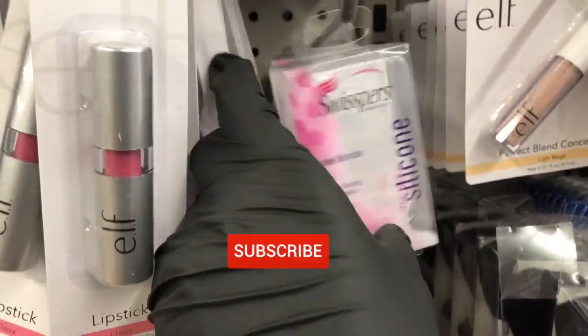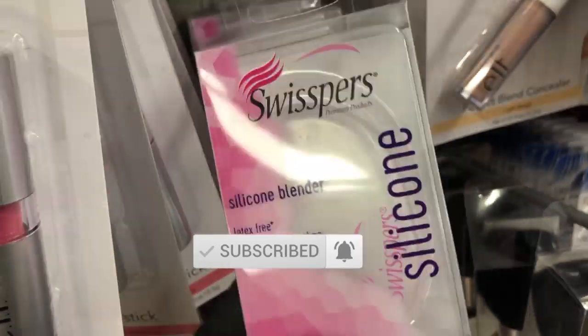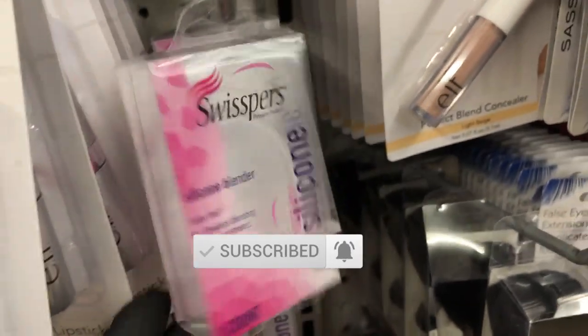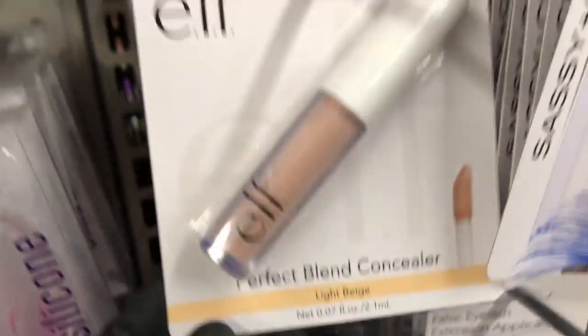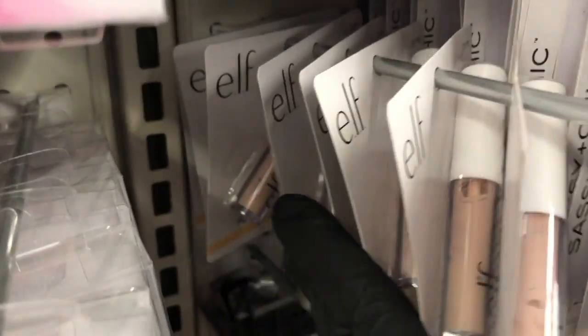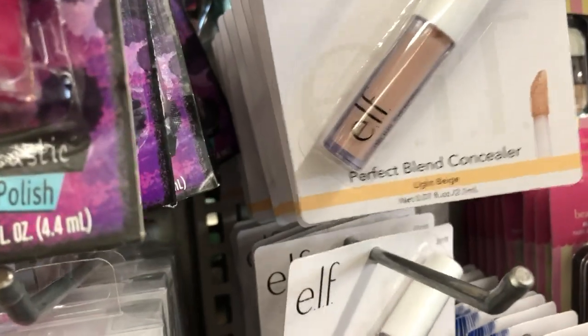They still have a bunch of silicone blenders from Swisspers, and elf also had concealer but they only had it in light beige — and as you can see, there were a lot of them.